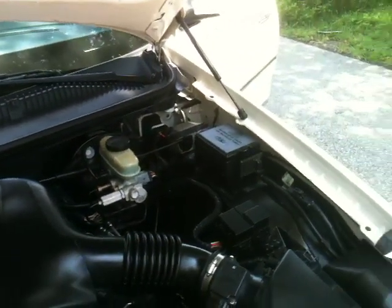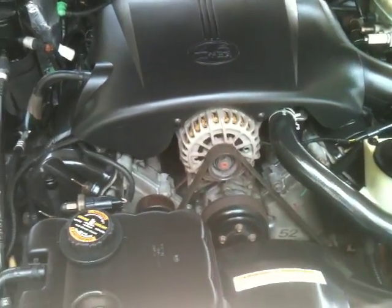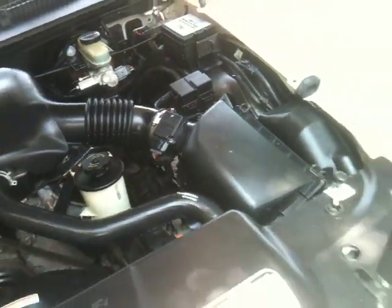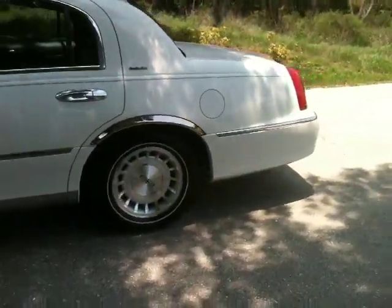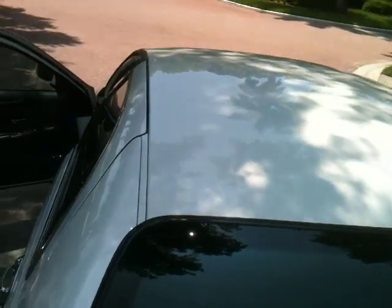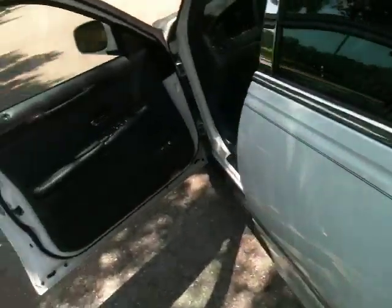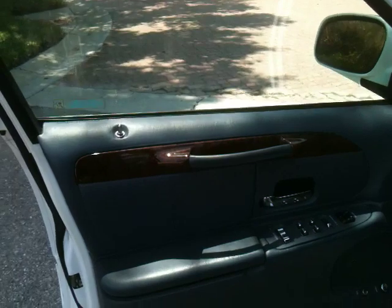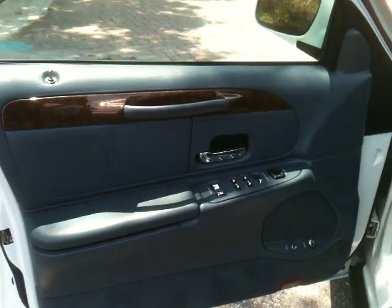77,000 miles — what do you expect? Well maintained, adult driven, accident free, super low miles. It's what we would call a no-brainer. Here's the driver's door: power windows, power locks, power mirrors, and cruise control on your steering wheel.